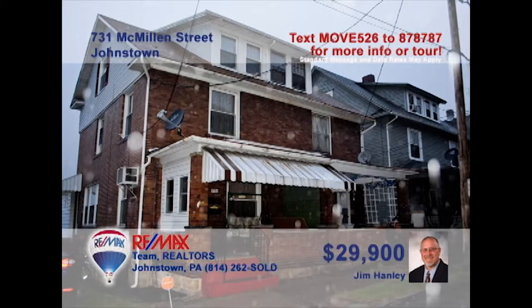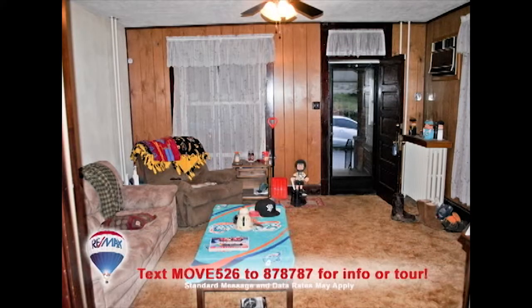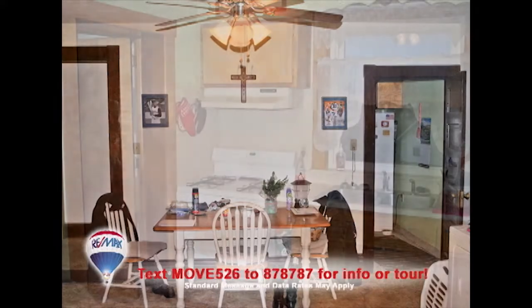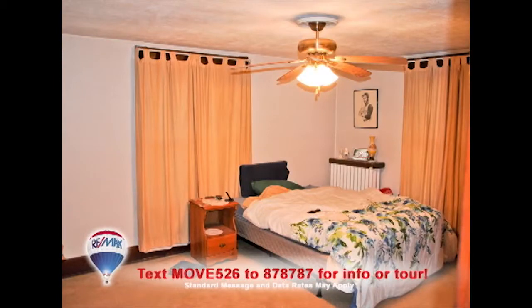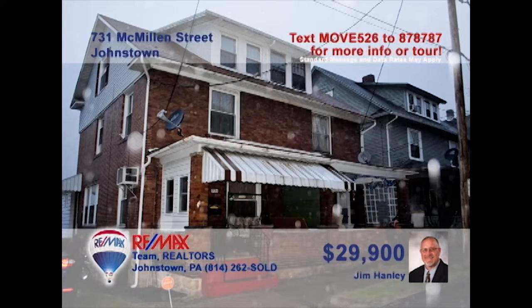Take a look at this spacious family home in the Ferndale School District, presented by Jim Hanley. Step inside to see a large living room with classic hardwood accents, and you'll find those same accents in the formal dining room. The kitchen offers wood cabinetry and an eat-in area. Three family bedrooms and two full baths, plus a walk-up attic for additional storage. At this price, it won't last long. Contact Jim to learn even more.